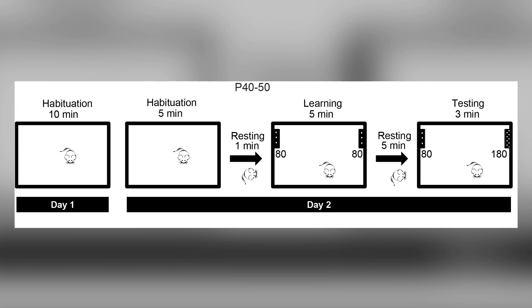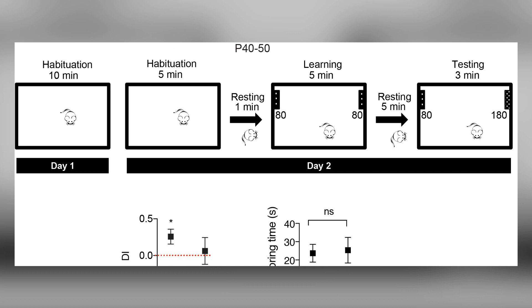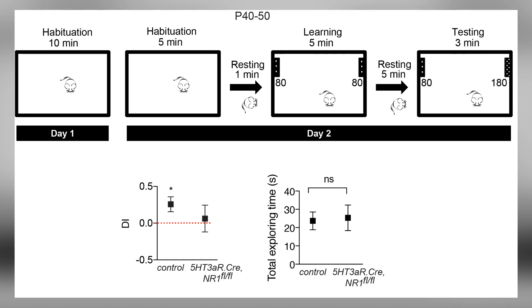To determine whether deletion of NMDA receptors in 5HT3AR Reelin interneurons has a long-lasting impact on behavior, we performed a whisker-dependent texture discrimination task in which the mouse's ability to differentiate 80 versus 180 grit sandpaper was tested. We found that NR1 knockdown in Reelin interneurons leads to an impairment in tactile discrimination, measured by discrimination index (DI), but not in exploratory behavior.